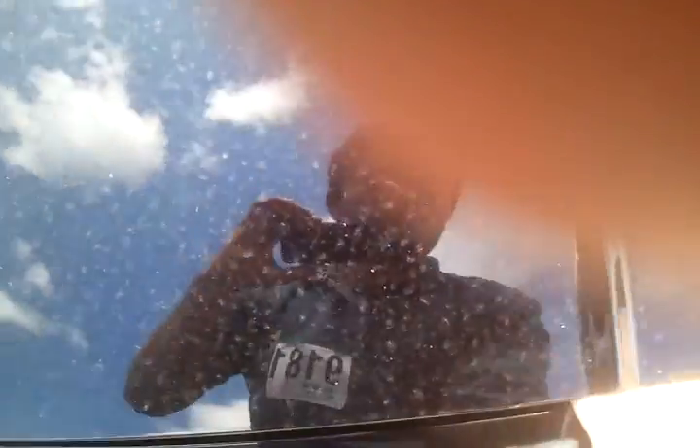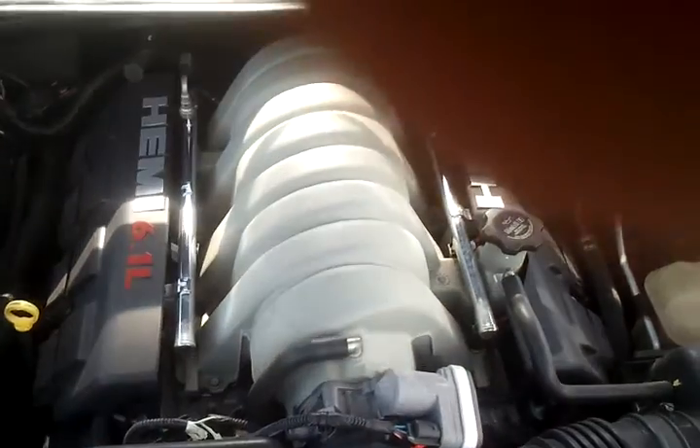The engine has some kind of tick going on, but I'm not sure — it might be direct injection, I don't know. It's a 6.1 Hemi.